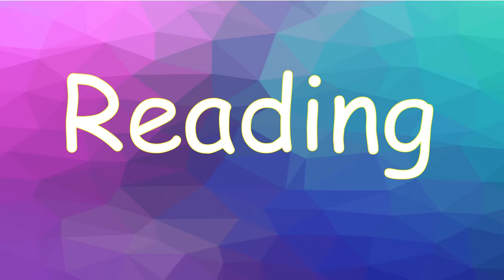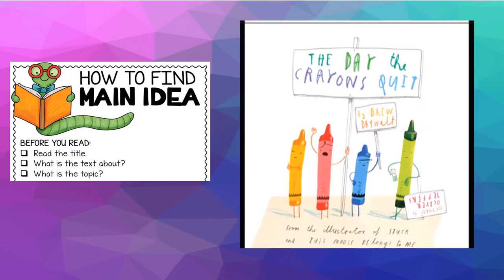Welcome to reading. This week we focus on main or central idea and details. Before we listen to our story, here's a quick checklist to help you remember what we're looking for before, during, and after our reading. Since we're just starting the book today, it is before the reading. It states that before you read the book, read the title. The title of the book is 'The Day the Crayons Quit.' What do you think the book is about with that title?